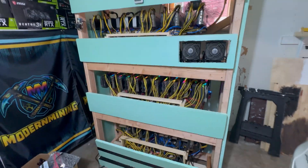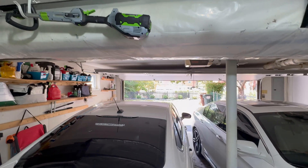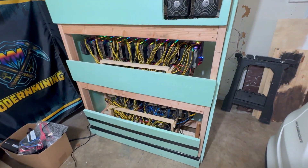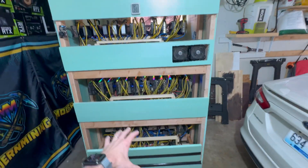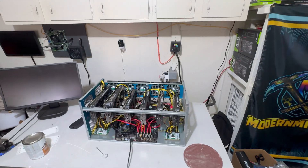Welcome back to Modern Mining. It is a hundred degrees outside today, the hottest day of the entire summer so far, and I wanted to just do a quick checkup on the mining farm — see how everything's running, are we having any temp issues with the new cooling setup, and give you an idea of some of the stuff I've been working on. I haven't posted a video in a while; I've been pretty busy on some other projects.